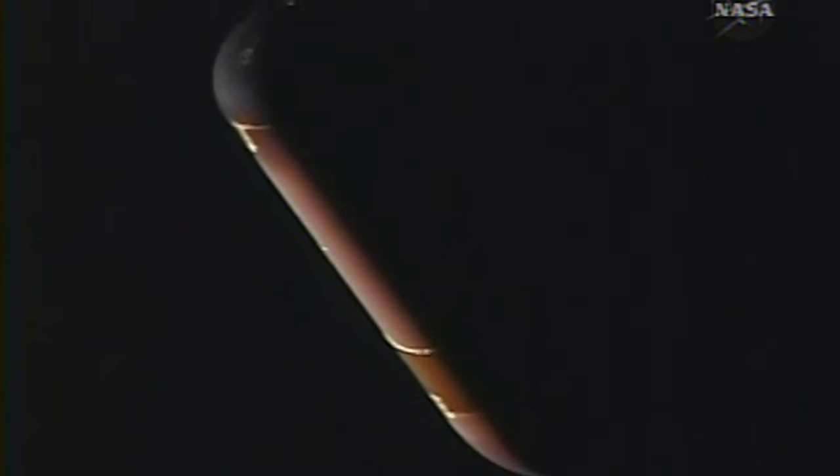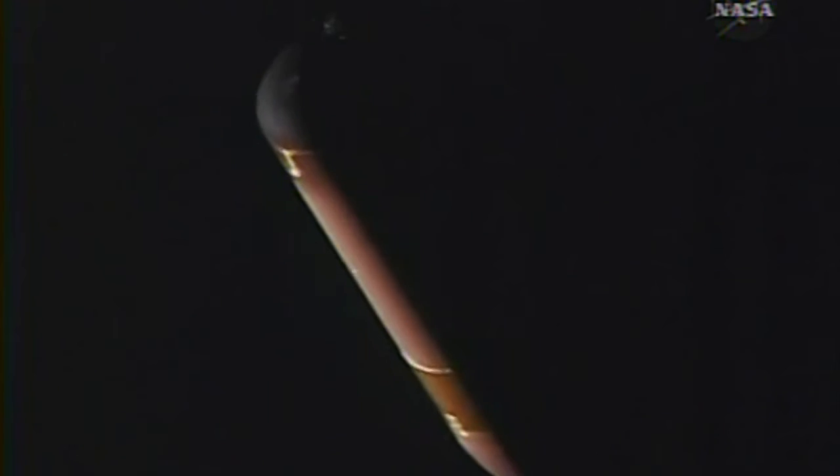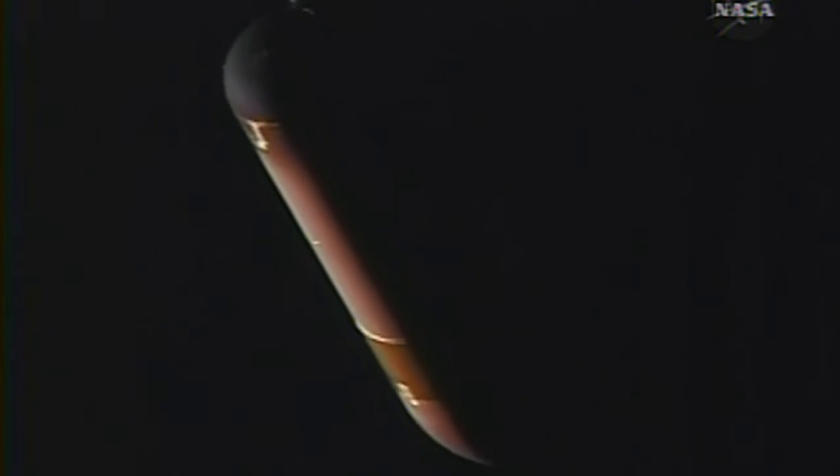This is Mission Control, Houston. This is some recorded video from earlier in Atlantis' climb into orbit — a view of the external tank as it's separated from the shuttle.